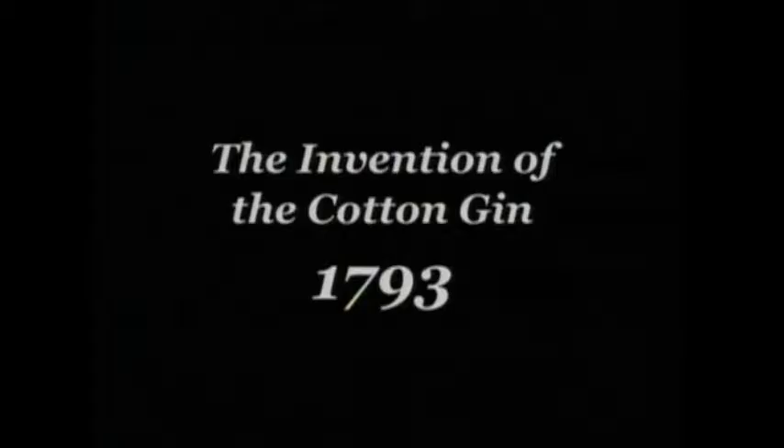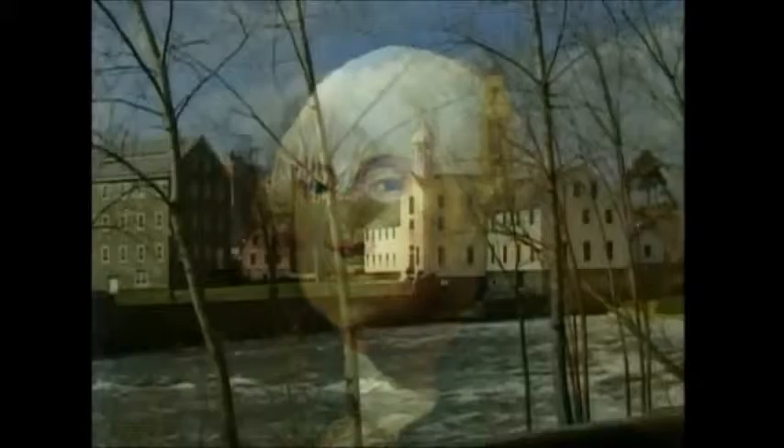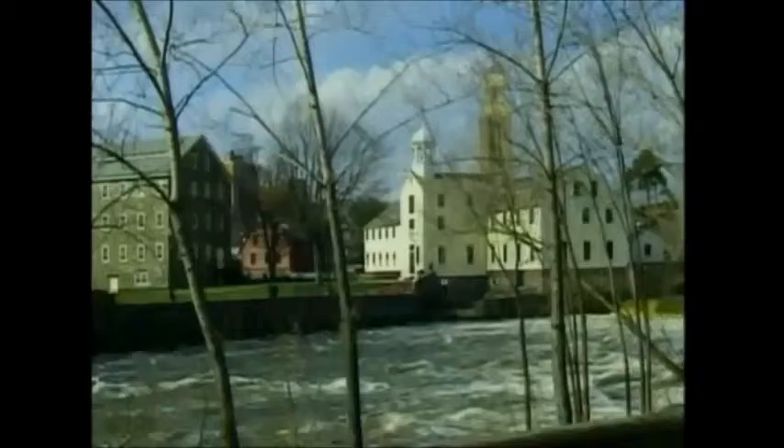In 1793, at the time George Washington took the oath of office for president a second time, the Rhode Island factory seen here was already into its third year of operation. It was the first factory in America to use water-powered machines to spin cotton thread for weaving.